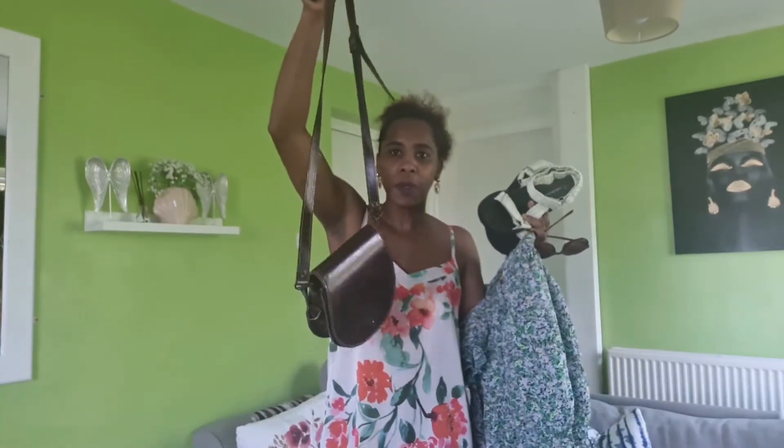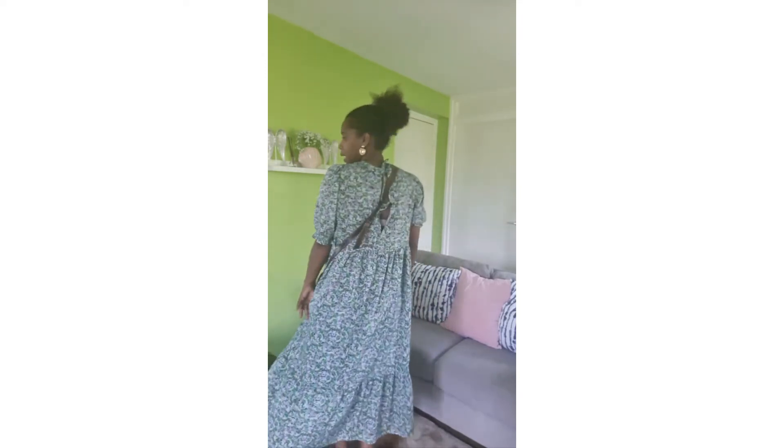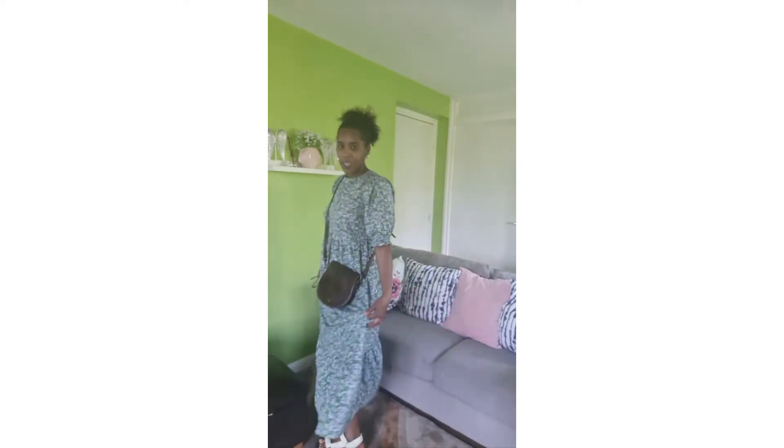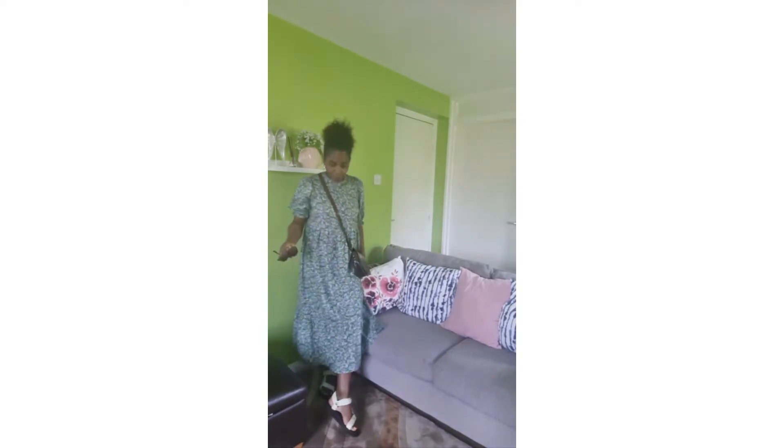I'm going to carry this bag — let me just put it on quickly as I have to go to the school run. So this is how the outfit is looking: I have my thrifted bag, the dress, and my sunnies. This is how the back looks, and you can see my Primark sandals — originally £10, now on sale for £3 — and it all works really well together.